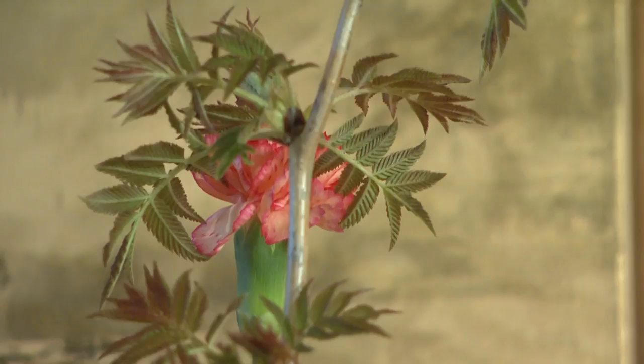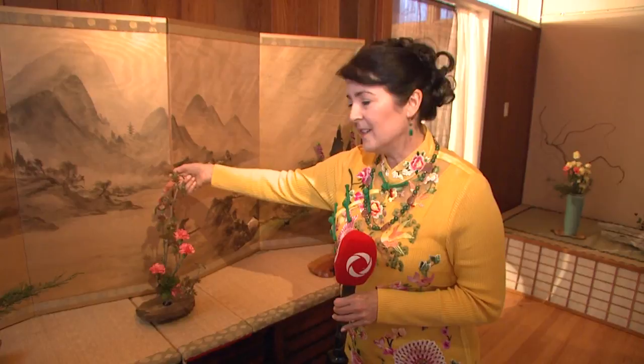This one over here relates to the space element — it's called inoribana, or prayer flowers. We see the idea of two hands set together, reaching up towards the sky or the divine, with all the flowers coming down in a cascade. Something a little different in Asian flower arranging is that some flowers are hidden behind others, not all in the front — and this idea of something hidden is really beautiful to appreciate.